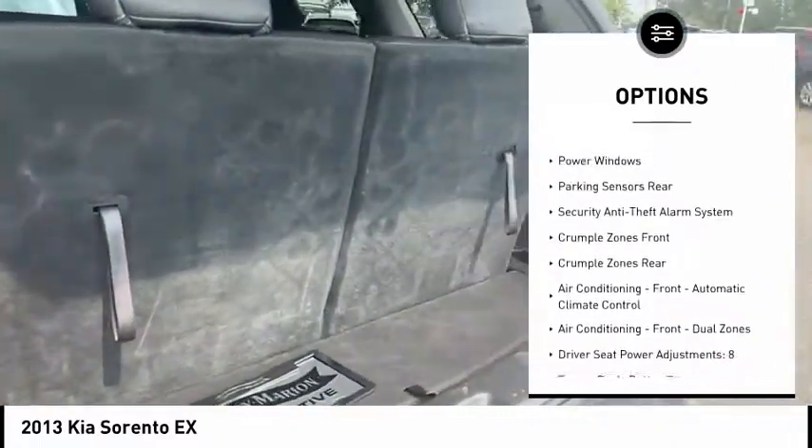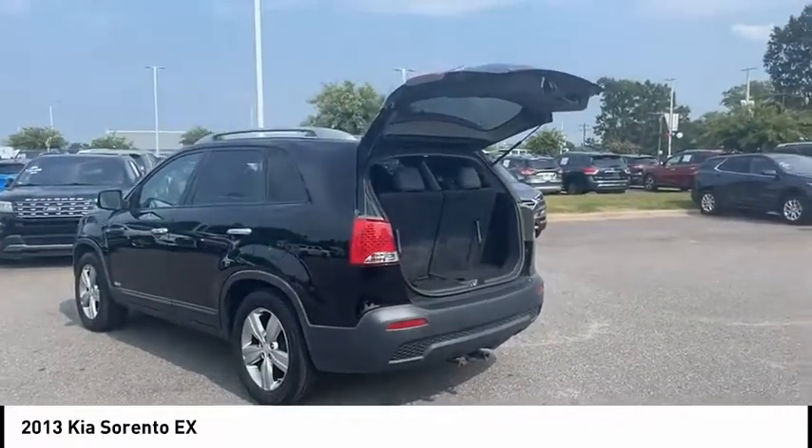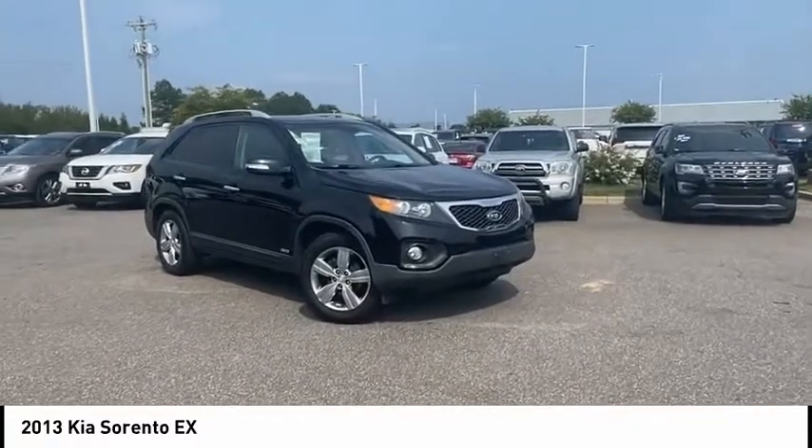Bald lights, cruise control, cargo area 12-volt power outlet, child safety locks, power door locks, power windows. If you like it online, you'll love it in your driveway. Take it for a spin today.